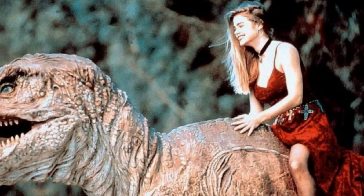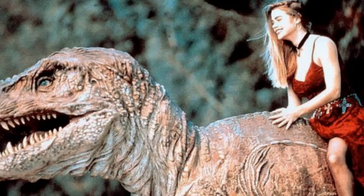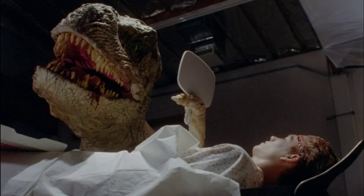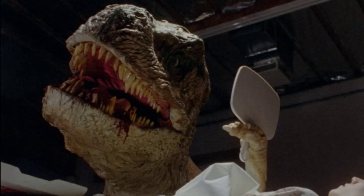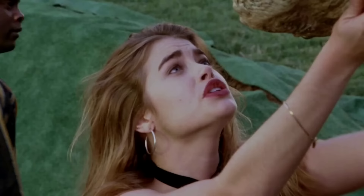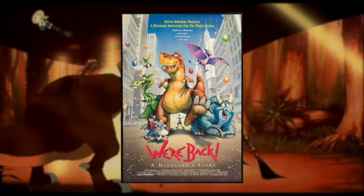Tammy and the T-Rex is yet another weird dinosaur movie. A girl named Tammy's boyfriend Michael is put in a comatose state after being thrown into a lion pen at the zoo. Meanwhile, a crazy mad scientist with a robot T-Rex is looking for a human brain to put inside it. He hijacks Michael's brain and puts it inside his robot T-Rex, which is now sentient. And I guess Tammy is in love with it now.